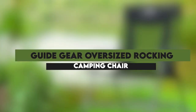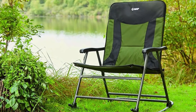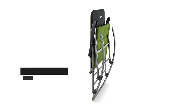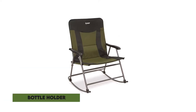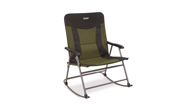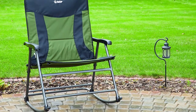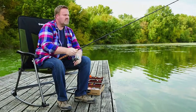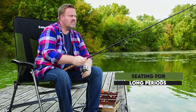Guide Gear Oversized Rocking Camping Chair — an extremely wide chair that is well padded to provide you with increased comfort. It's made with a strong, durable steel frame and fabric with an impressive weight capacity of 600 pounds. It also comes with a bottle holder for your drink and a storage pouch for keeping your small items within close reach. The ergonomically designed armrests are very comfortable and supportive, and the folding design makes it easy to fold, carry, transport, and store. The padded seat and back add to your comfort when sitting for long periods of time.